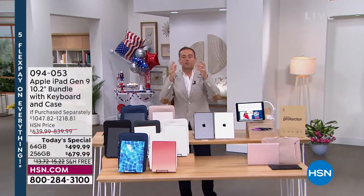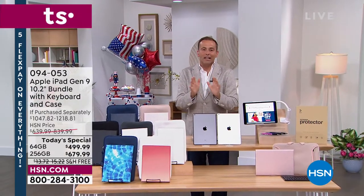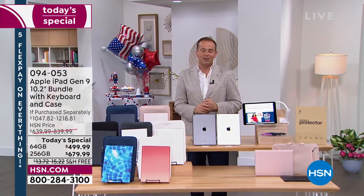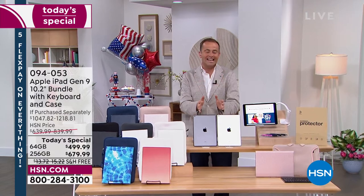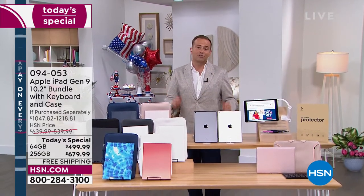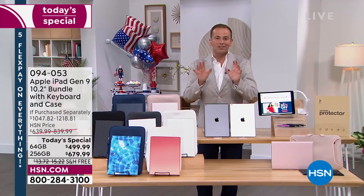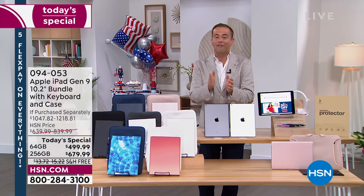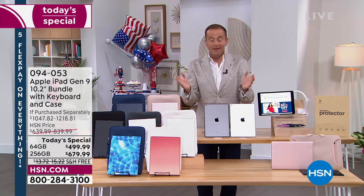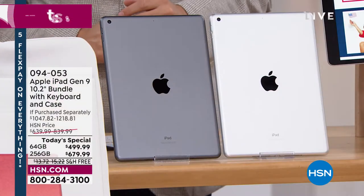We're so excited to bring Apple to you so we can have more fun, get more done, and do it on the latest generation — the ninth generation Apple iPad. It's here with our biggest offering ever. With many retailers out of stock and offering extended delivery times, we've got these in stock ready to go right now. Let me go through the options and then we'll dive into all the amazing features.